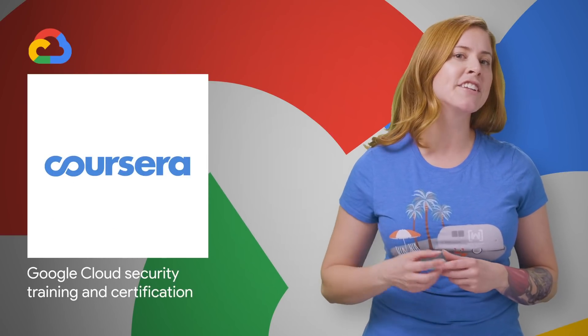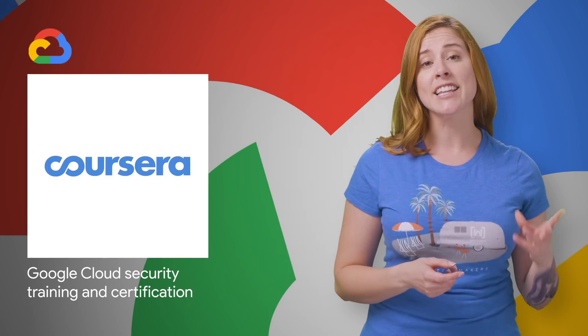We recently launched the Security and GCP Specialization, our latest on-demand training course. It introduces you to Google's approach to security in the cloud and how to deploy and manage components of a secure GCP solution. Some background and a list of the focus areas are on the post linked in the description below.